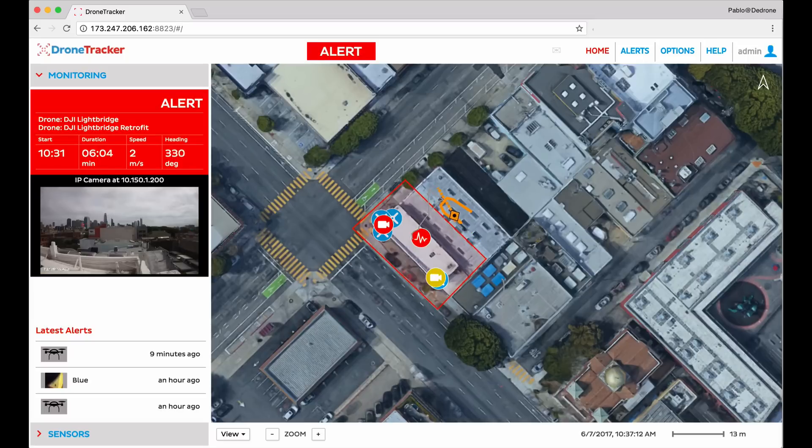As the drone continues to fly, its location and flight path are plotted on the map, and this is possible because the video cameras are integrated into the dDrone software.